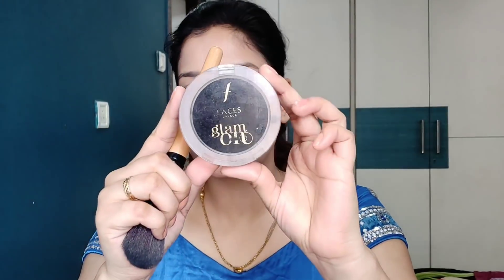Do not forget your neck any time you do makeup. Next, I will set with Faces Glam On Compact Powder in shade Ivory 01. Next, I will move on to the eyebrows — the eyebrows have been lightly filled, they have not done bold eyebrows. I am going to use Usas's eyebrow powder, taking the light shade with an angled brow pencil.